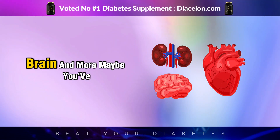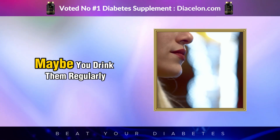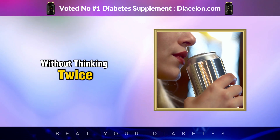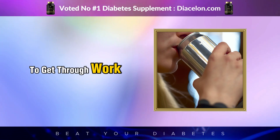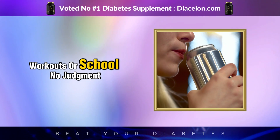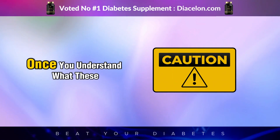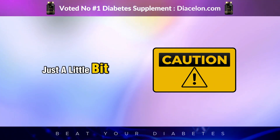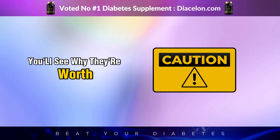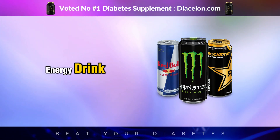The impact isn't just short-term — it can lead to long-term complications affecting your heart, kidneys, brain, and more. Maybe you've had an energy drink today, drink them regularly without thinking twice, or someone you love relies on them for work, workouts, or school. No judgment — just solid information, because once you understand what these drinks do inside your body, you'll see why they're worth being cautious about.